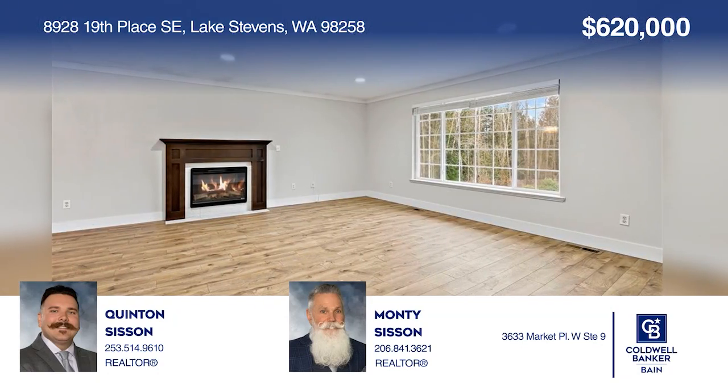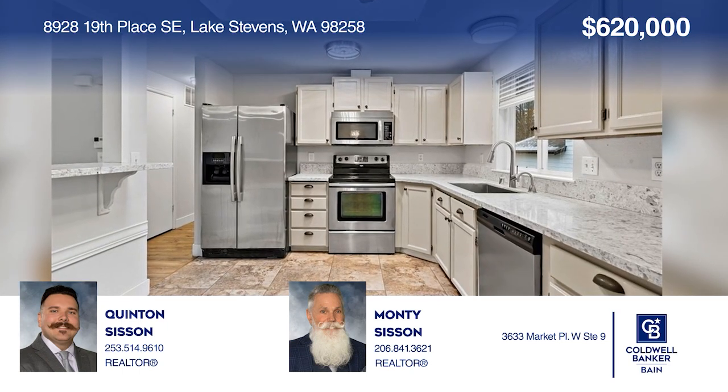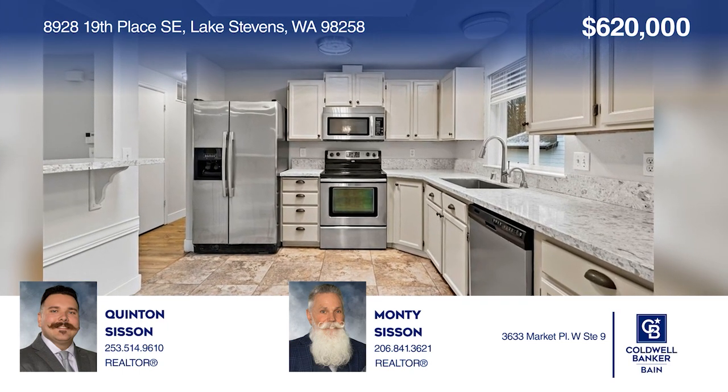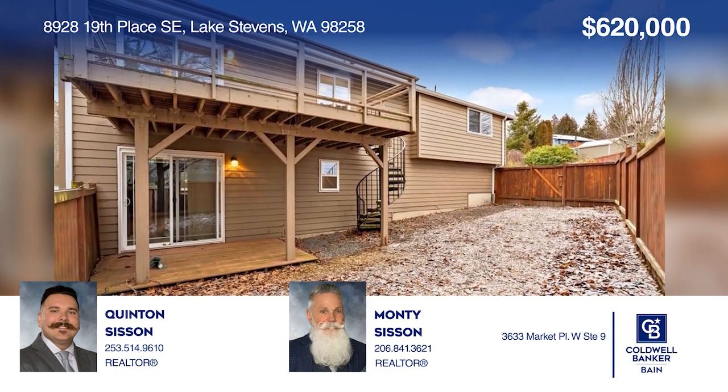Your home awaits you in Lake Stevens. Come see this well-appointed three-bed, three-bath Hillcrest Estates home today. Quentin Sisson and Monty Sisson are ready to help you buy the house you deserve. Call today.